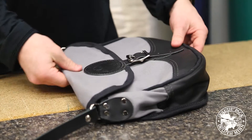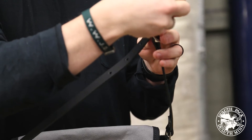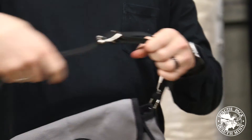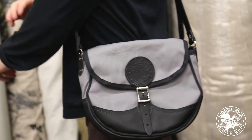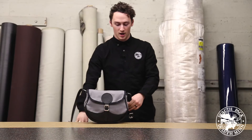The adjustable strap will adjust to whatever your body size may be — tall or short, it does not matter. Being that the strap is leather, leather over time gets softer and softer but remains durable, so it'll be comfortable and durable — super reliable to have a leather strap on your product.